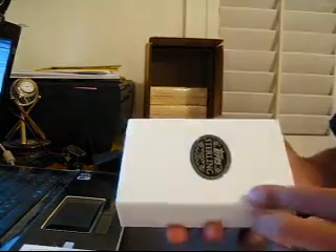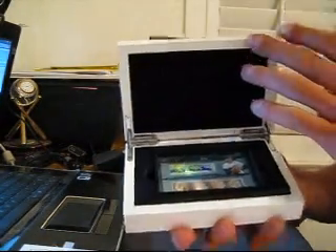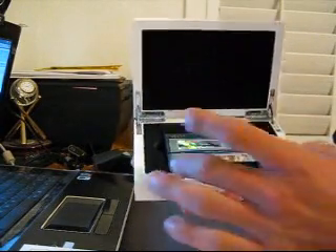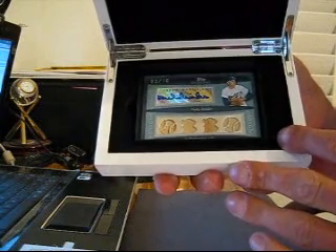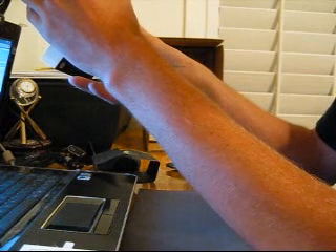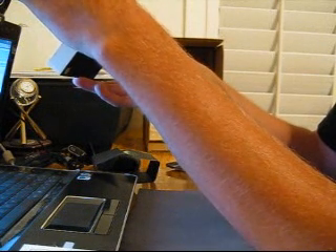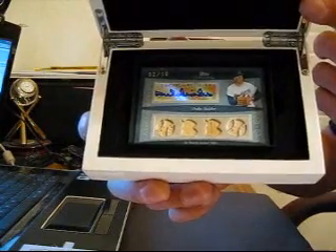There we go. For YouTube, we've got — don't want it to move and slide out — another autographed card. Another quad bat auto. This one is number two out of ten. Two out of ten quad bat auto. Duke Snyder for Big Ding Sports.